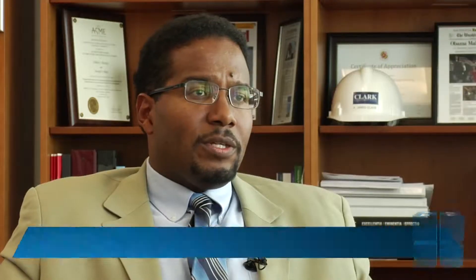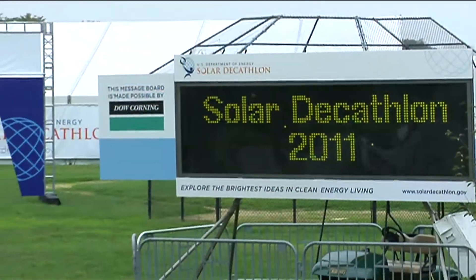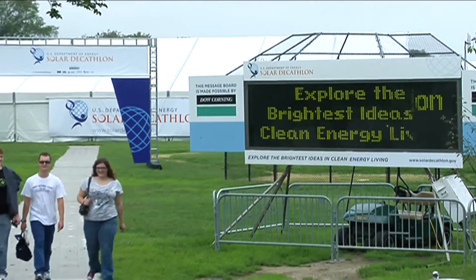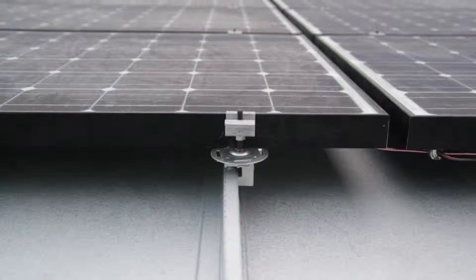We believe that this early exposure to engineering design and competition helps build the future. We've entered some really significant worldwide competitions. One of them was the Department of Energy Solar Decathlon Competition. The global goal of the competition is to essentially produce a net-zero off-the-grid home that is solely powered by solar energy.